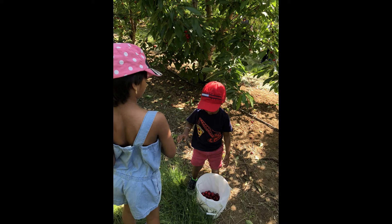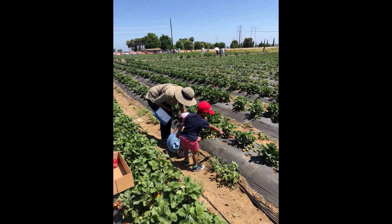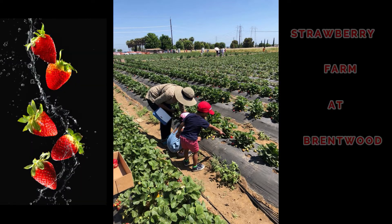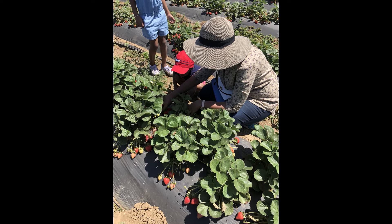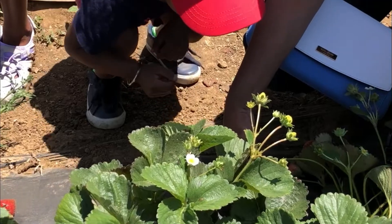When we were done collecting the cherries, we bought them and went to the strawberry picking too. Unlike the cherries, we had to sit down in the farm to gather them.